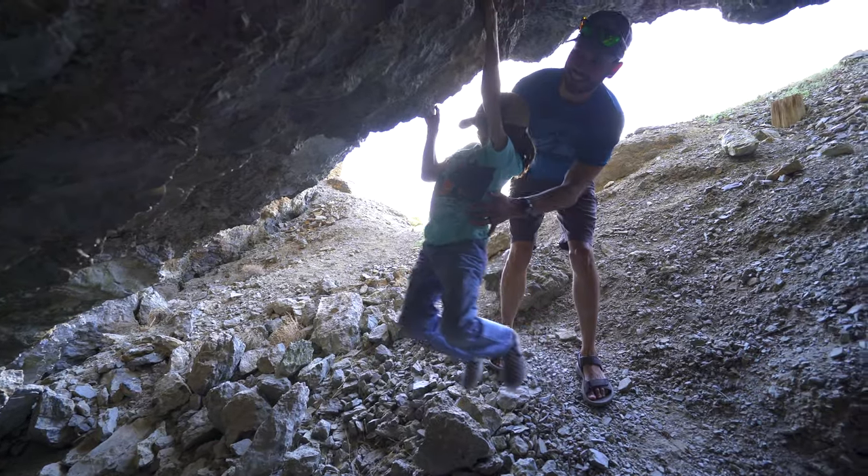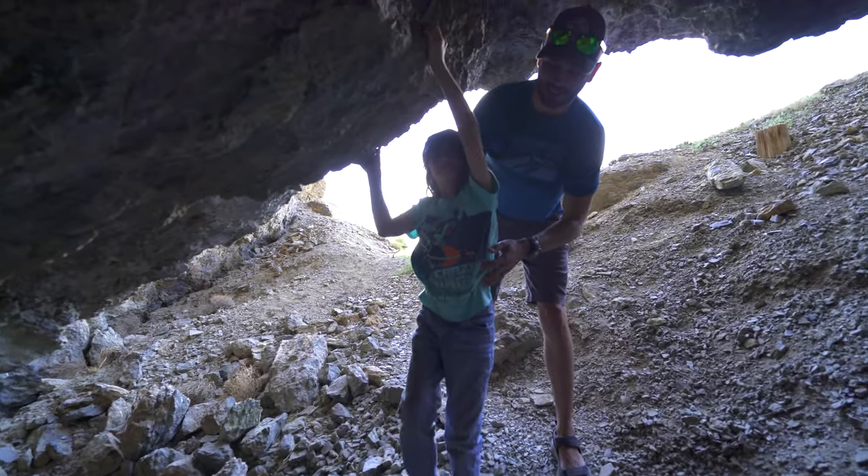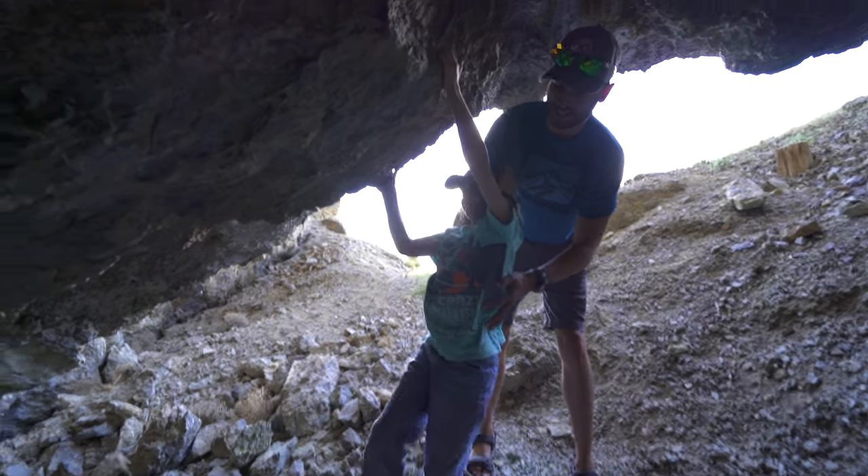From this trip, it's sounding like we need to do a rock climbing trip. Kyler's a great little rock climber.